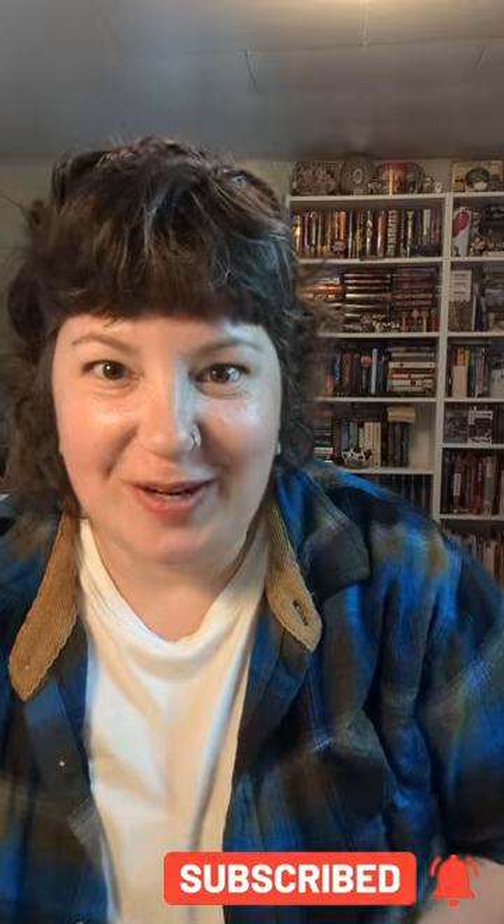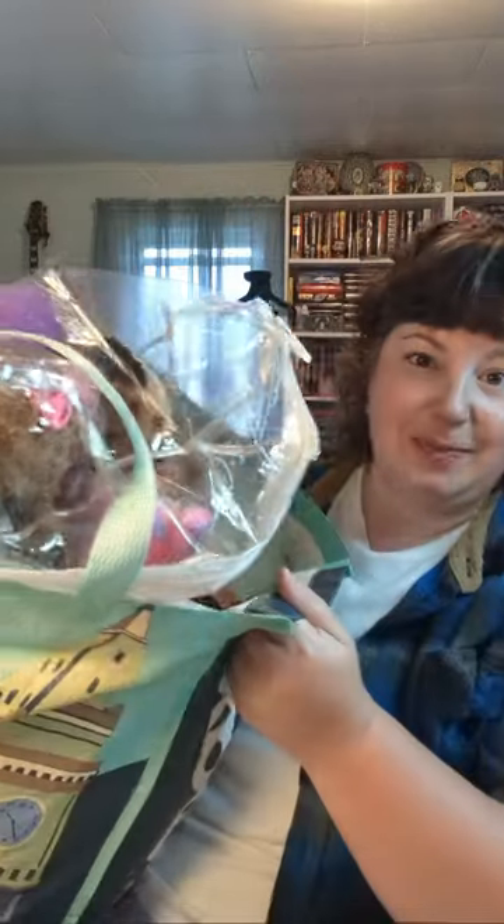Thanks for being part of our first video. Today I'm going to share what we got from our haul yesterday at one yard sale — not our first haul because we've been doing this for a while, but this is our first video for it.